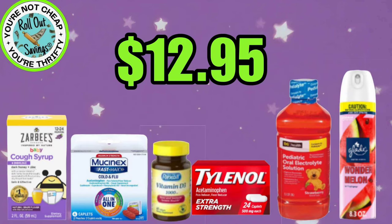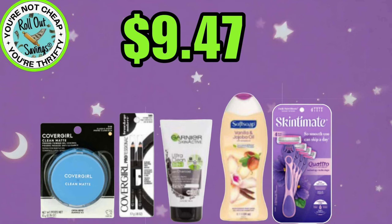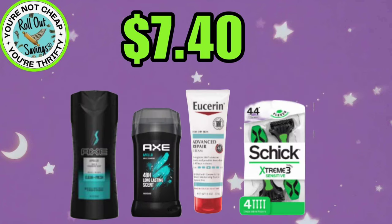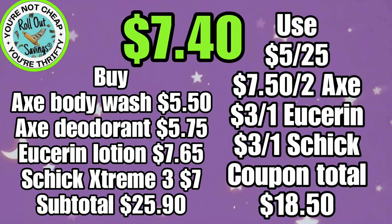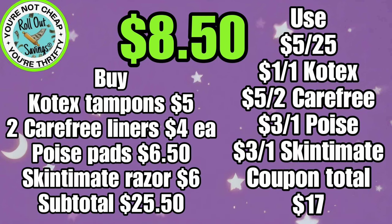For $12.95, you can get your Zarby's Cough, your Mucinex, some Vitamin D, some Tylenol, the electrolyte drink, and a Glade Spray — that'll be $12.95. For $9.47, you're going to get your 2 CoverGirl items, your Garnier Face Mask, your Soft Soap Body Wash, and your Razors, $9.47. Our next deal is $7.40. You're going to get your Axe Body Wash, your Axe Deodorant, Eucerin Lotion, and the Schick Extreme 3 Razors, and that'll be $7.40. We have $8.50. You're going to get your Carefree Liners, your Poise Pads, your U by Kotex, and your Skintimate Razor for $8.50.